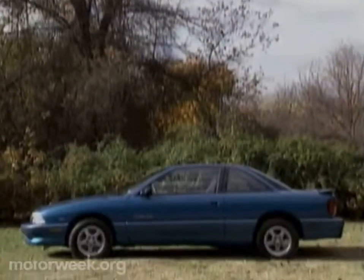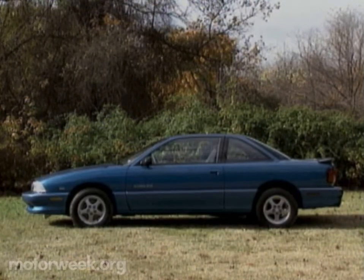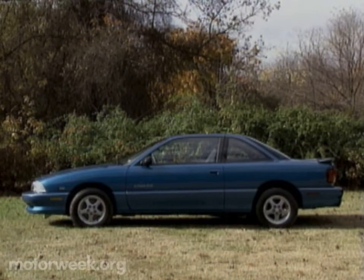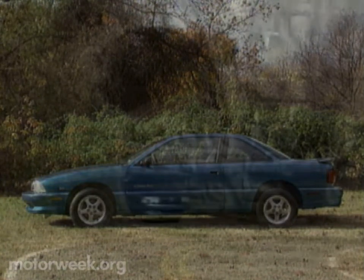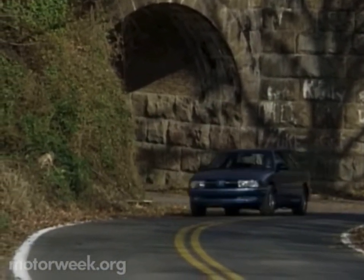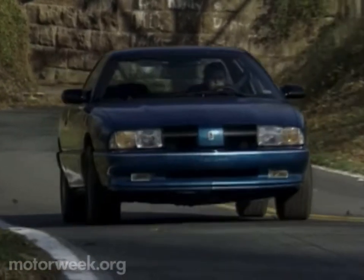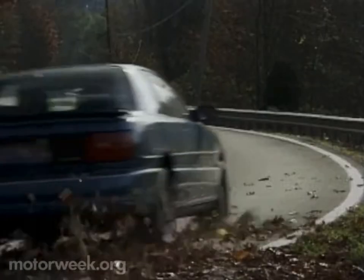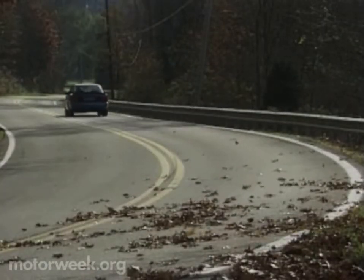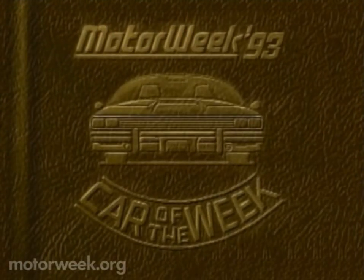But when Olds told us the price, we wondered if they were serious. The W41 package adds $2,475 to the standard SC model's $13,049 price, adding up to a lot of performance for only $15,524. The Achieva SCX is definitely not your father's Oldsmobile, but it is the most potent compact coupe to wear the Oldsmobile badge in a long, long time.